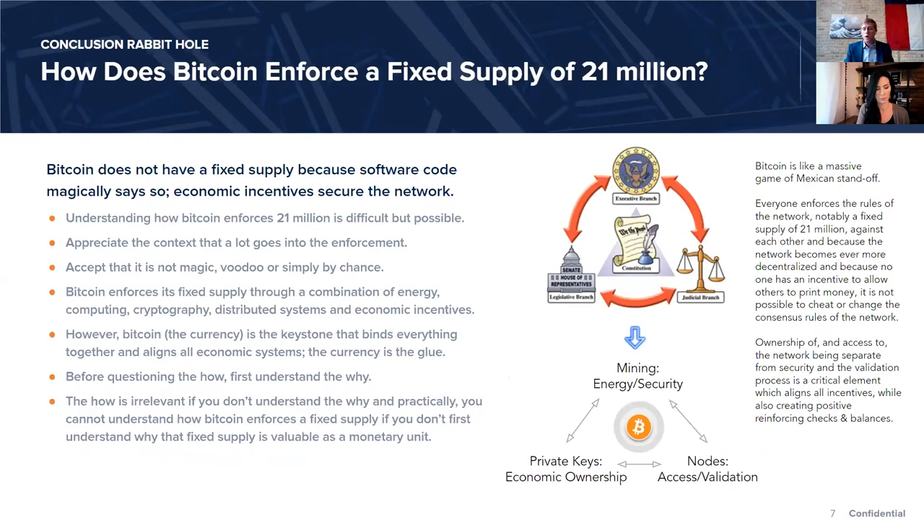At this level, I focus people on the fact that it's a combination of energy, computing, cryptography, distributed systems, and economic incentives, but that Bitcoin — the currency itself — is the keystone that binds everything together. It's really the glue that aligns all economic incentives, ensuring no one has to trust anyone else, enforced on a trustless basis by the aggregate network. But before questioning the how, first understand the why. If Bitcoin did have a fixed supply of 21 million, would that be valuable? If you conclude it would not, the question about how becomes irrelevant.